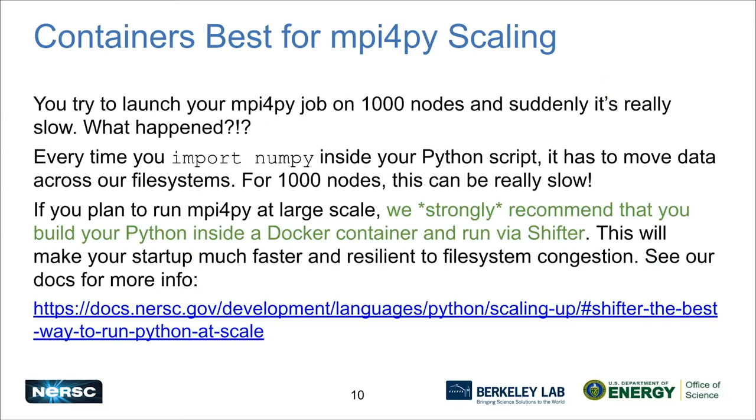The other problem is people having trouble scaling up. This is a supercomputer, people want to run really big jobs with MPI for Py, and they find that at large scale it starts to become really slow. Here's what's happening: every library you're importing — NumPy, SciPy, AzurePy, whatever your favorite is — has to be transferred to every node. That means a lot of data moving across our file systems to each compute node. And imagine eight other people doing that simultaneously, creating a bottleneck. The solution is to have your code in a container, so the libraries you need are there and you're not moving things across the file system. This will make your startup fast and make your code resilient to anything happening on our file system.